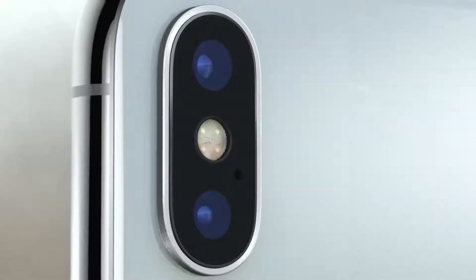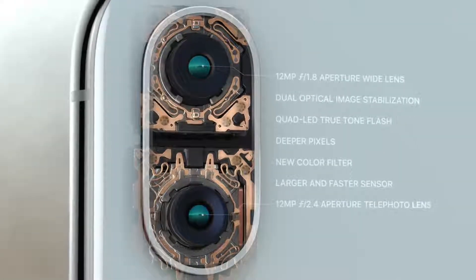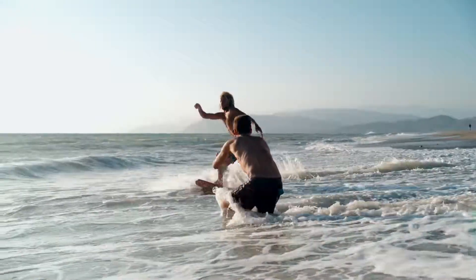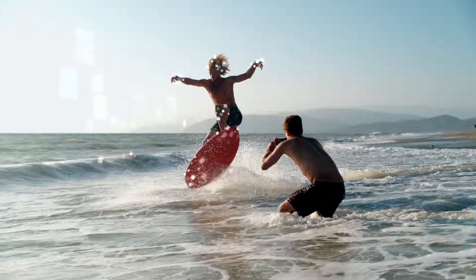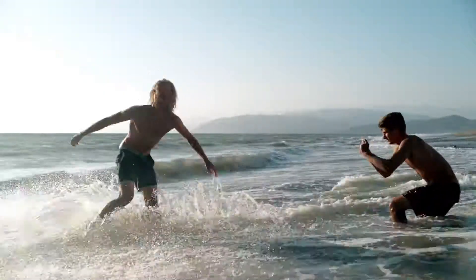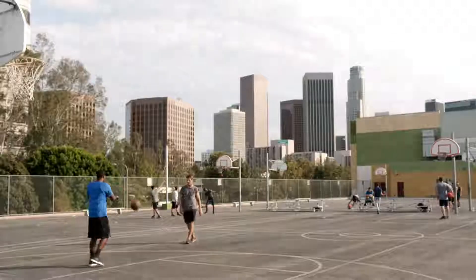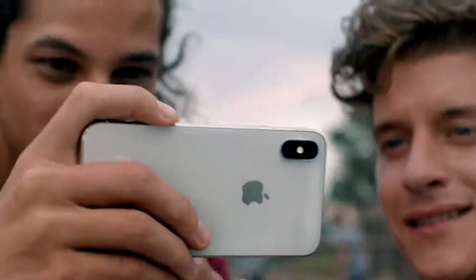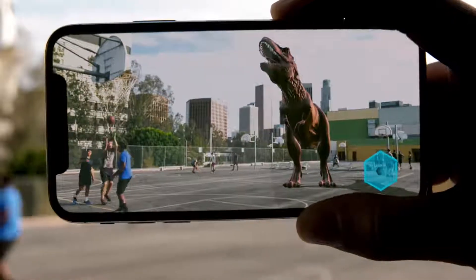On the back, the dual camera system is completely redesigned, made even smarter by the A11 Bionic chip. With machine learning, the camera detects elements in the scene to optimize the image before the photo is even taken. The camera we use every day now delivers so much more. And as iOS becomes the world's largest platform for augmented reality, it will redefine what's possible.